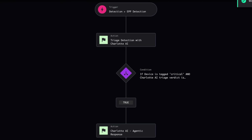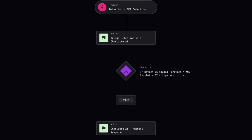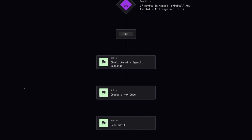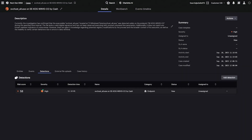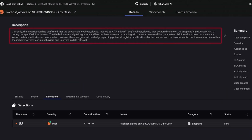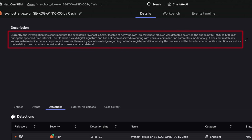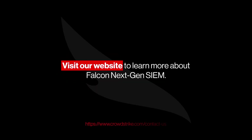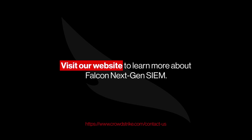What was previously many steps in a workflow to triage and investigate a detection is now simplified with Charlotte AI, allowing security teams to build agentic workflows that automatically generate actionable cases in real time. Each case is dynamically populated with Charlotte's analysis in clear, natural language. Agentic workflows enable SOC analysts to respond to detections at machine speed, reducing mean time to triage and mean time to response.